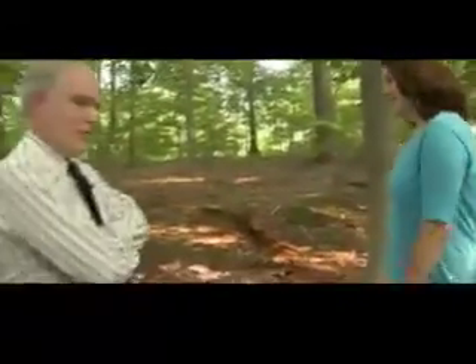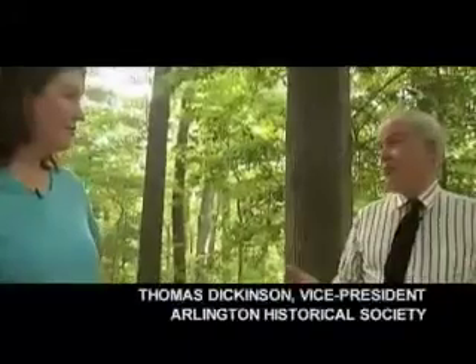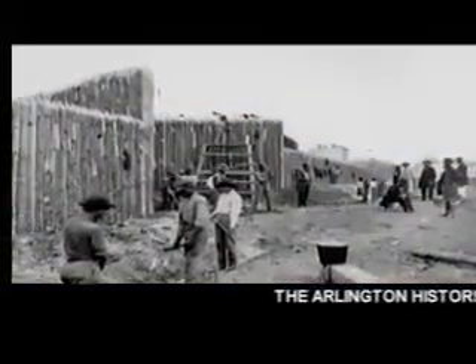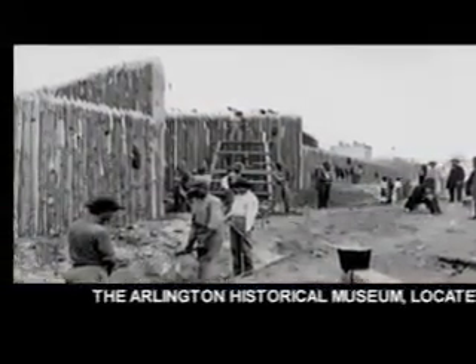We're looking at one of Arlington's lesser-known Civil War artifacts. This is a trench that was cut here in the ground, and it was part of the perimeter defense forts that were built just after the start of the Civil War.